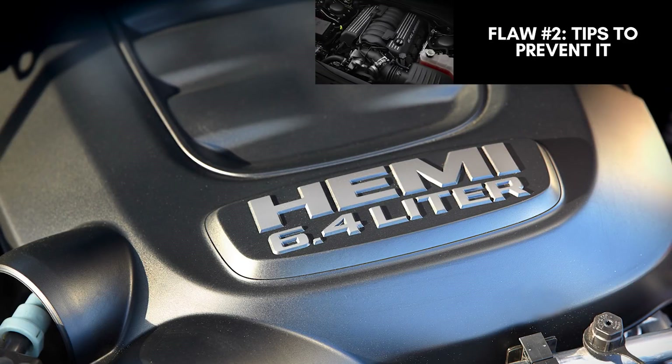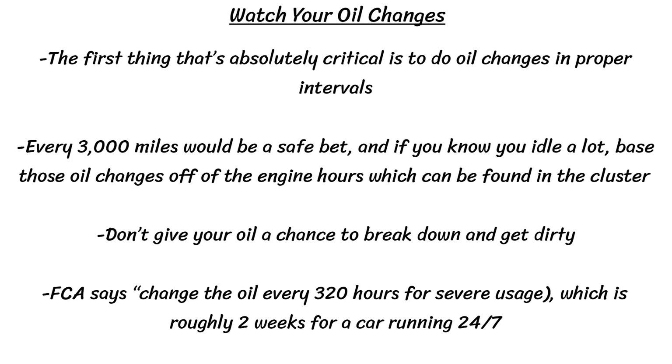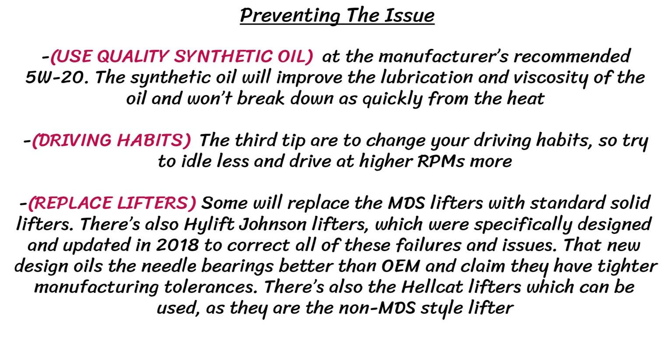For some brief tips to prevent this issue — and I go more in-depth on my Eagle Hemi Fatal Flaw video — make sure to watch your oil changes and do them every 3,000 miles. If you idle a lot, the important part is that FCA says to change it every 320 hours, not by mileage but by time. You can also use quality synthetic oil, try to idle less, drive at higher RPMs, or even replace the lifters. Chrysler also seems to have updated the lifter roller bearings in 2016.